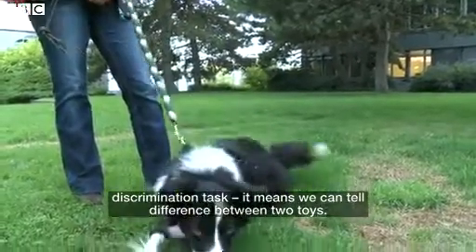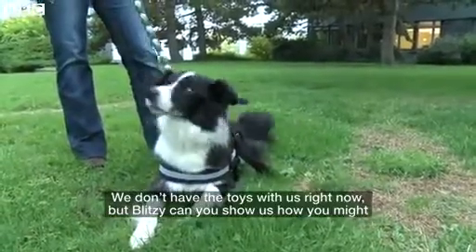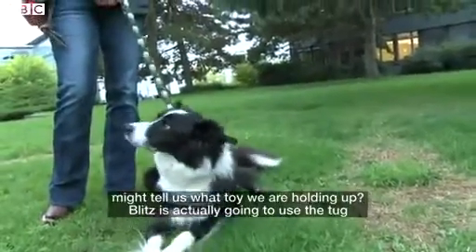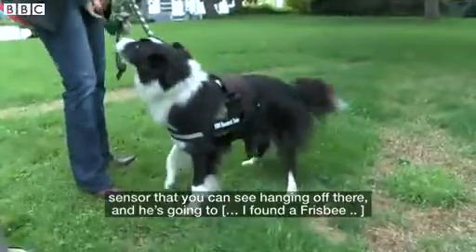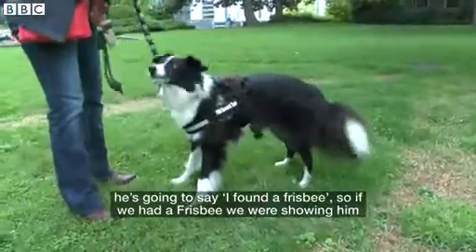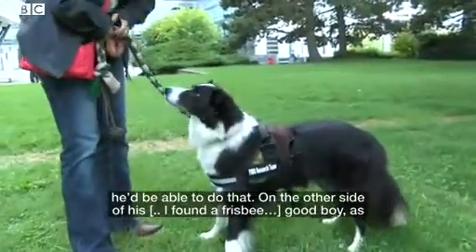Right now this vest is programmed to do what we call a discrimination task — it means we can tell the difference between two toys. We don't have the toys with us right now, but Blitz is going to use the tug sensor you can see hanging off of there, and he's going to say, 'I found a Frisbee.' So if we had a Frisbee we were showing him, he'd be able to do that.